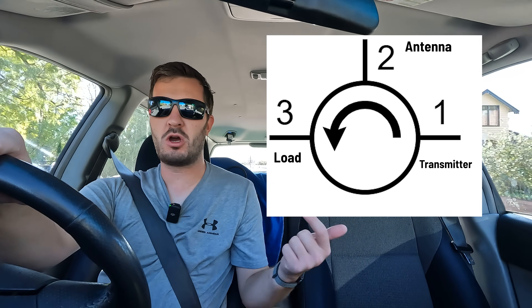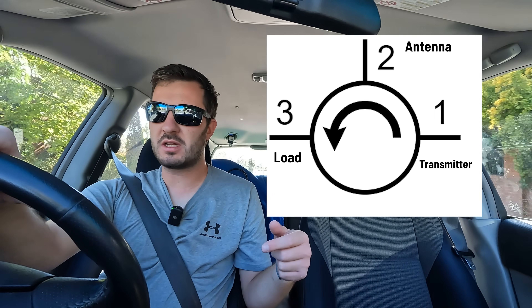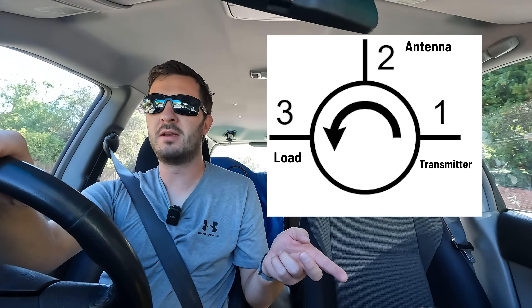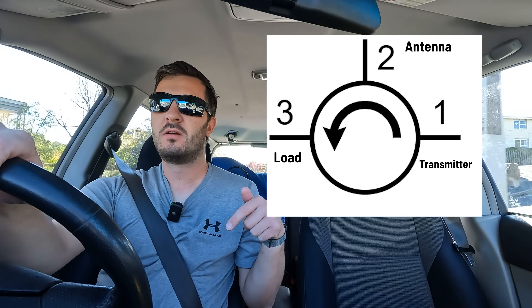The second thing the isolator or circulator does is stop RF from mixing in your power amplifier and re-radiating, which can cause all sorts of spurious frequencies. Because it's a one-way device, RF can only travel from port one to port two and then port three — it can't go backwards, from port three to two or port two to one. So if RF comes back down port two from your antenna, it won't go back into port one where your transmitter's power amplifier is.